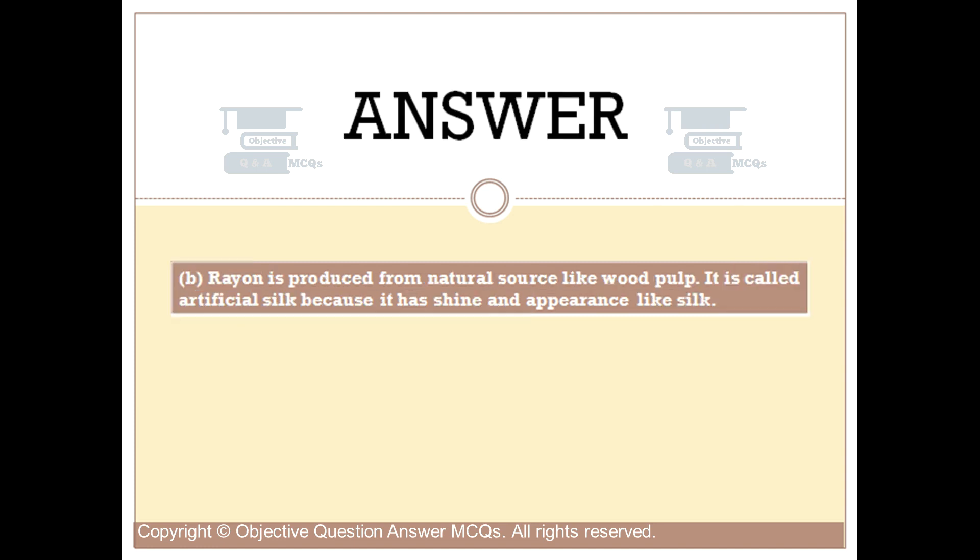Rayon is produced from a natural source like wood pulp. It is called artificial silk because it has the shine and appearance like silk.